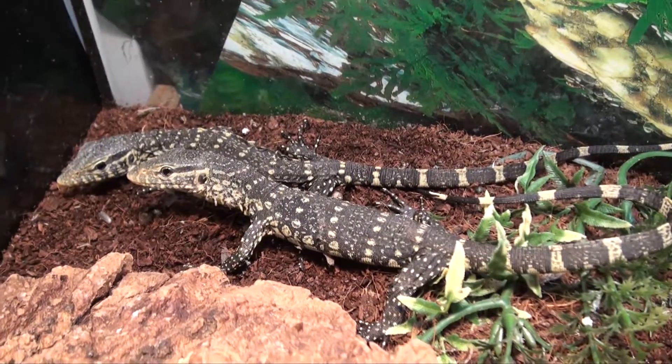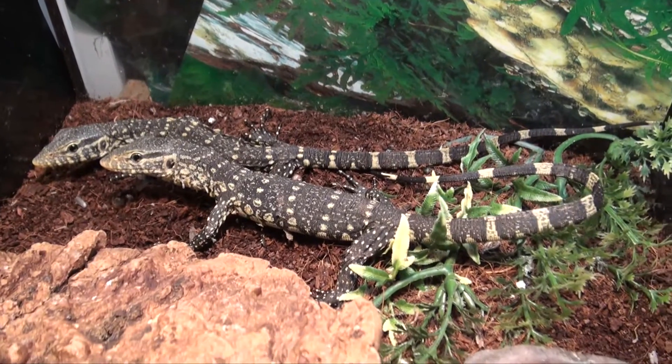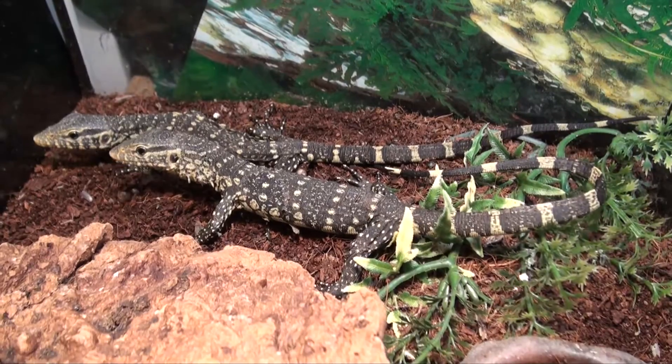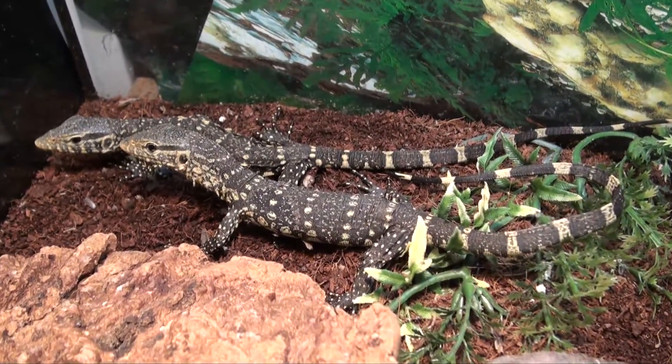We ship anywhere in the United States and, of course, always have our live arrival and health guarantees in place. Available in our monitor section in the live reptiles department at BigApplePetSupply.com.